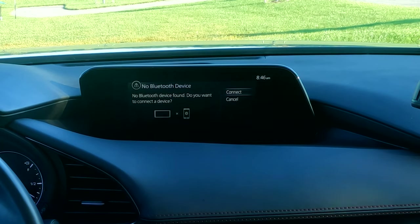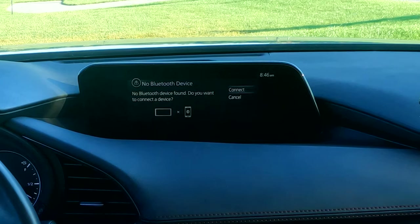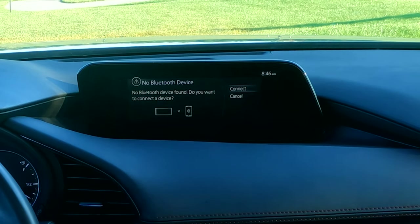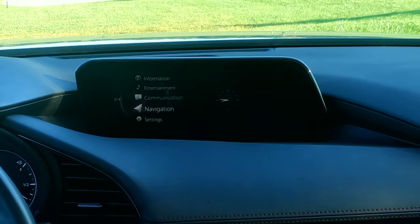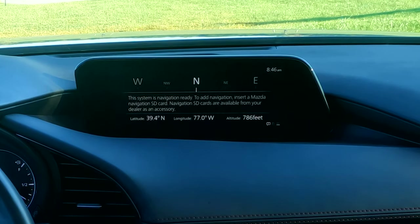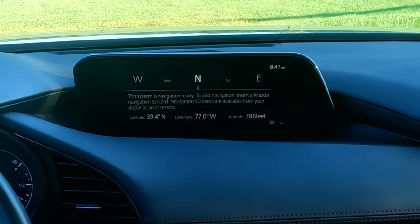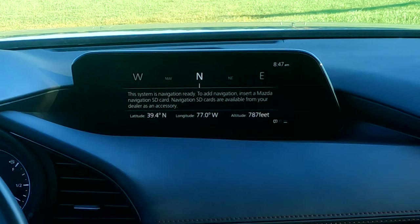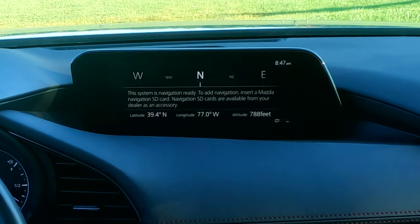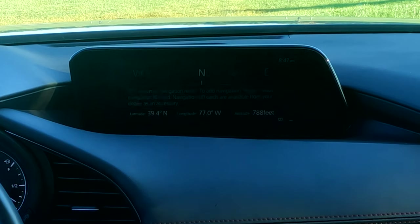Communication is just where you would hook up your Bluetooth devices — we don't use that, we use Apple CarPlay exclusively. However, I have tried Bluetooth with this system and it's quick and easy. For navigation, if you don't have the SD card navigation system, you just get your GPS position and a nice compass, which can sometimes come in handy. If you're running Apple CarPlay, this will bring up Google Maps or Apple Maps or whatever you're running.